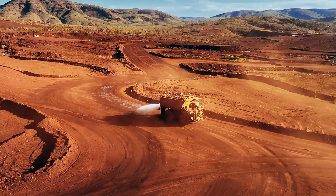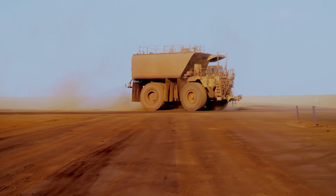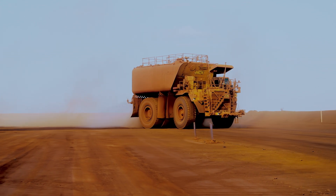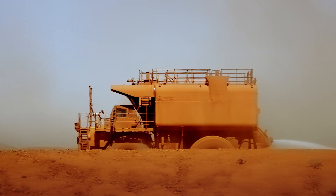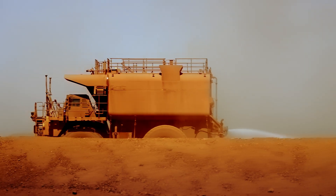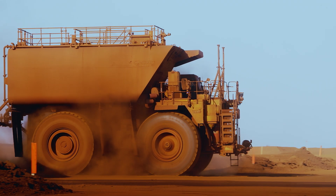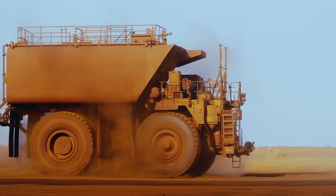Early in the process we sat down and really asked how Rio would want to use a water truck, what the application of the water truck was, and what are some of the unique use cases that we'd have to work through and understand. Once we got a framework put together for the application of the water truck, we sent people to site — people that rode with water truck operators for a few days to really understand on a day-to-day basis what the operators were doing. And that opportunity allowed them to get to a better design quicker.